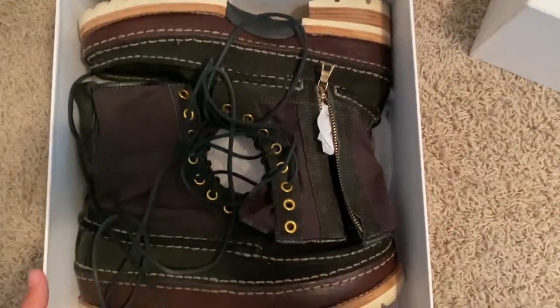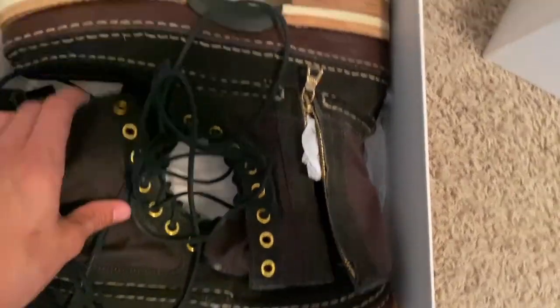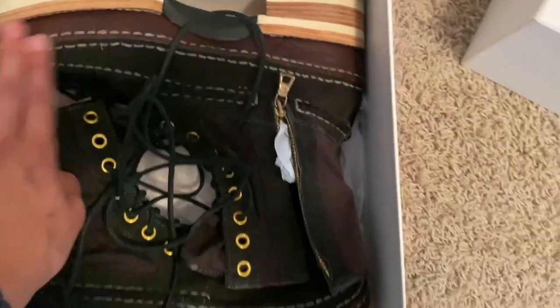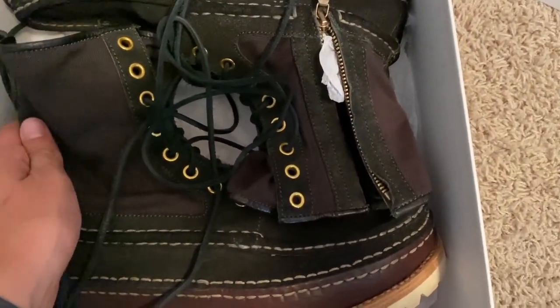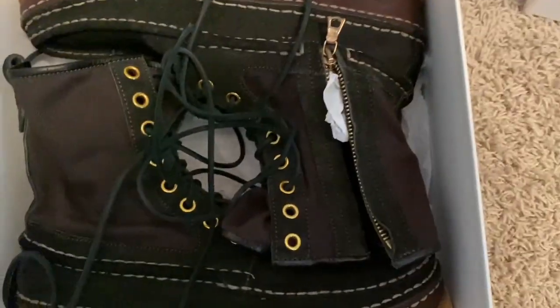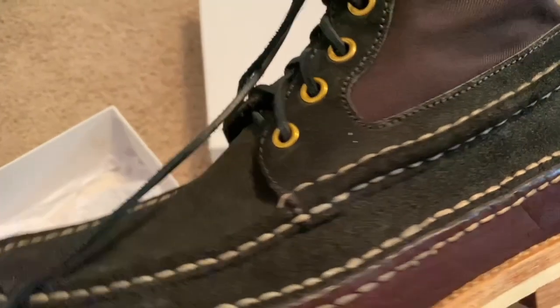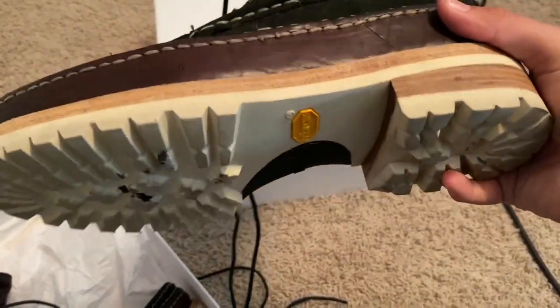We got Grizzly boots in black — these things are basically indestructible. Perfect fall/winter boot, honestly even in the summer if you want to rock these with shorts I don't think that's too bad of an idea. They hold up really nice — perfect.